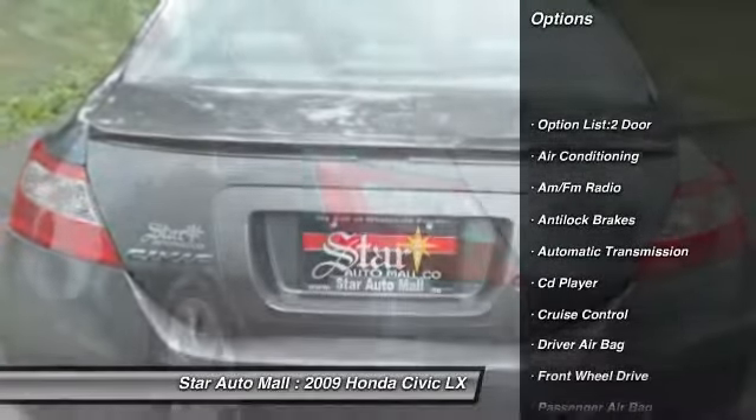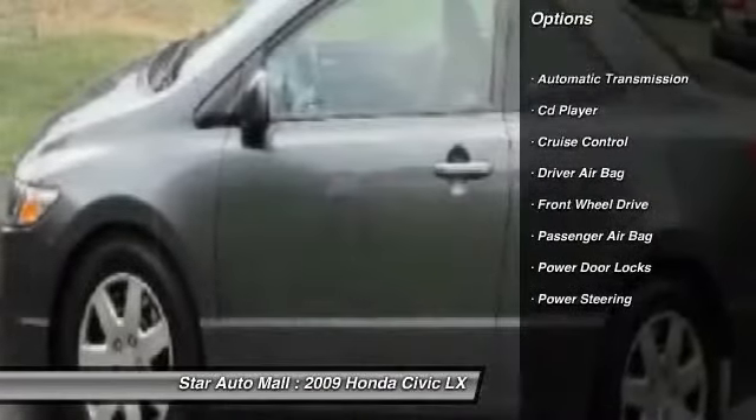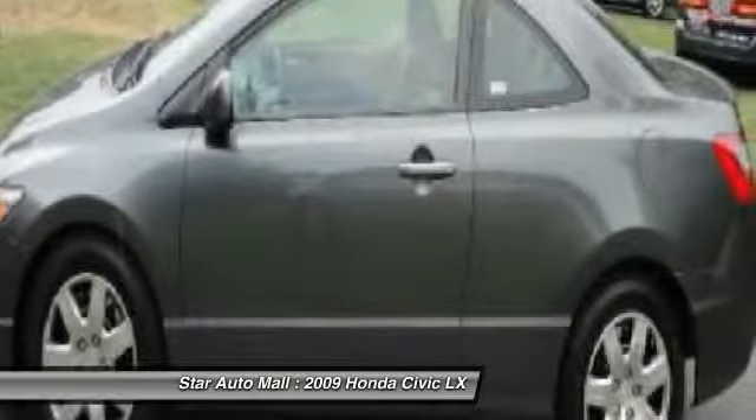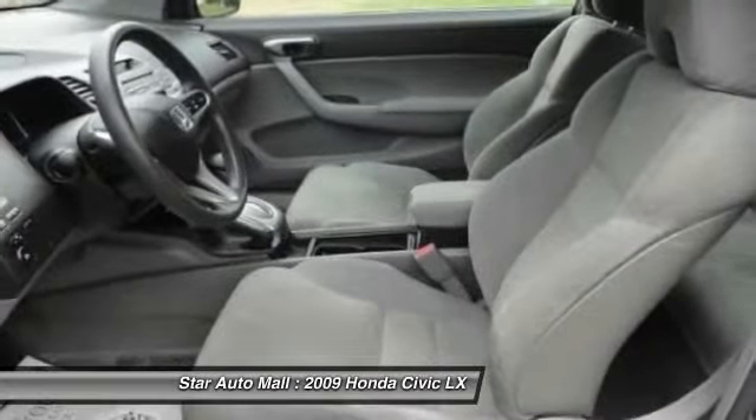Four-wheel ABS. Front air conditioning. Automatic transmission. Driver airbag. Power steering. Cruise control. Front wheel drive. Rear defrost. Power windows. CD player.